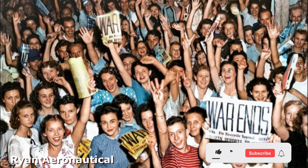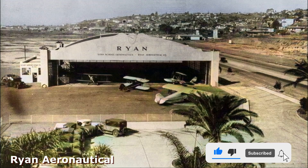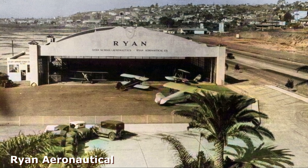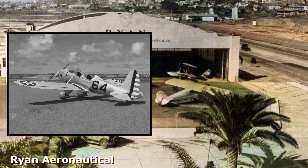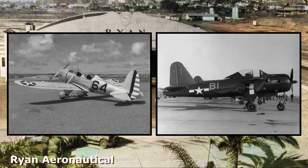The story of the X-13 begins after World War II in 1947, when Ryan Aeronautical was awarded a contract by the United States Navy to develop a vertical takeoff and landing prototype. Ryan Aviation was a developer of light aircraft, primarily known for the development of the PT-22 trainer and FR-1 Fireball during World War II.